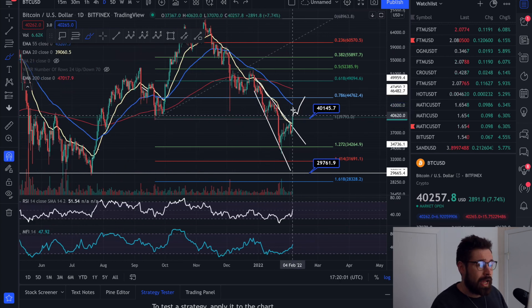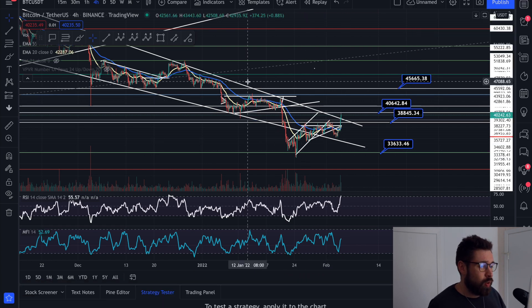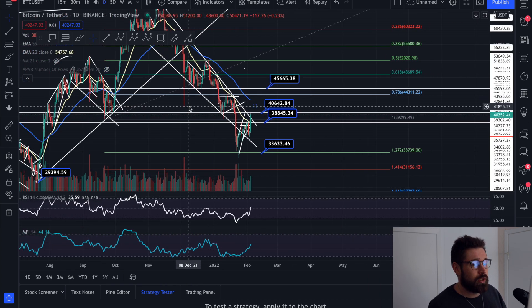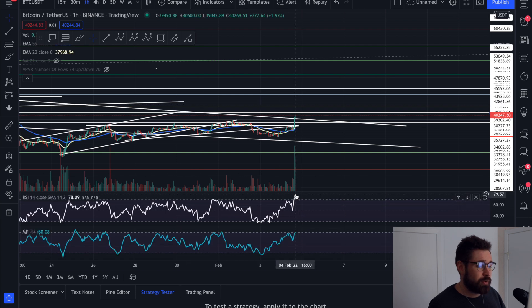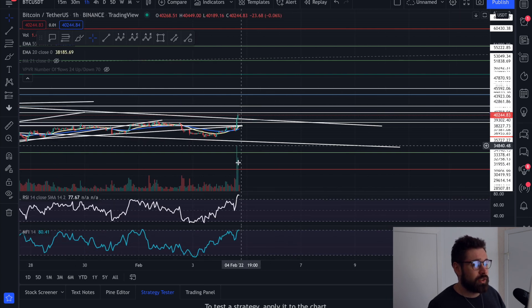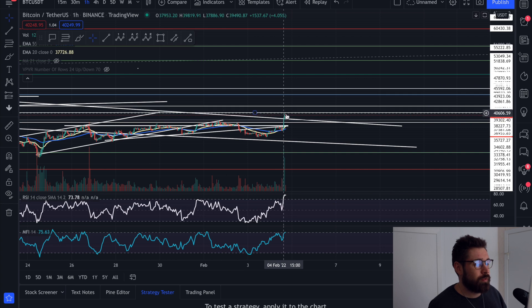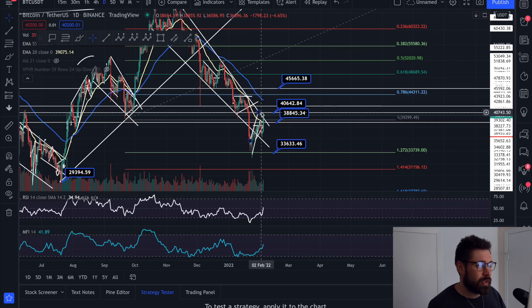If we get back above the 55 EMA, the 20 comes underneath, we have the bullish cross, and we see a huge breakout — the correction could be over. I would definitely recommend waiting for confirmation: wait to see if we hold the 20 EMA and if we can hold the previous resistance of our falling wedge as support. That volume just came out of nowhere and we saw a huge spike on the RSI all the way towards overbought.